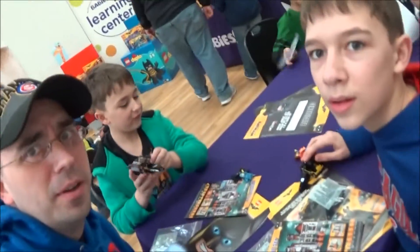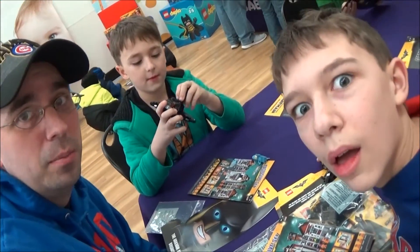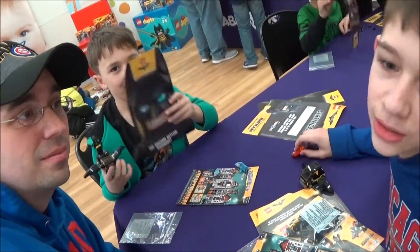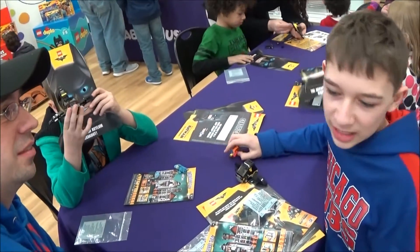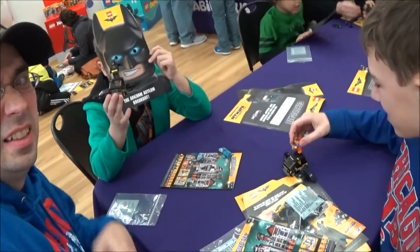So we're wrapping it up here at Toys R Us, the Lego mini build event. And it's cool. What do you guys think? I think they should do it. It's awesome, it's perfect for the kids. Alright, see you guys later. Bye!